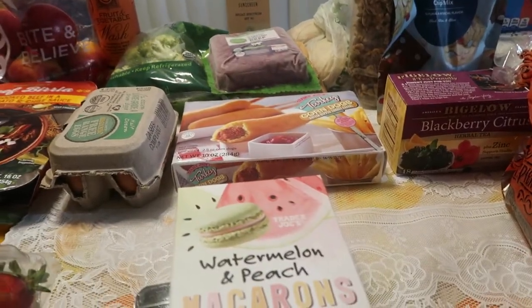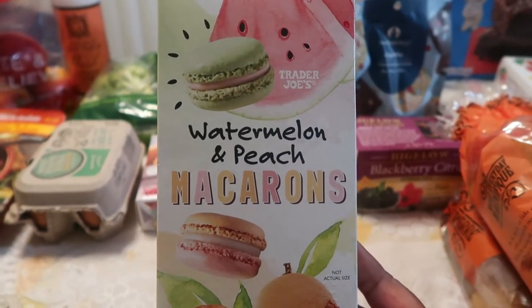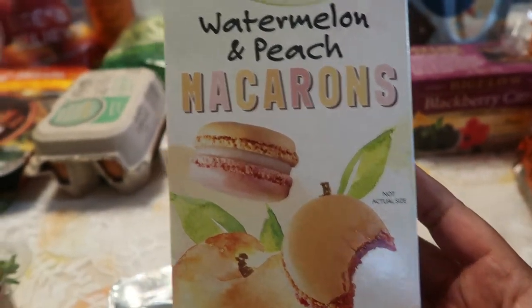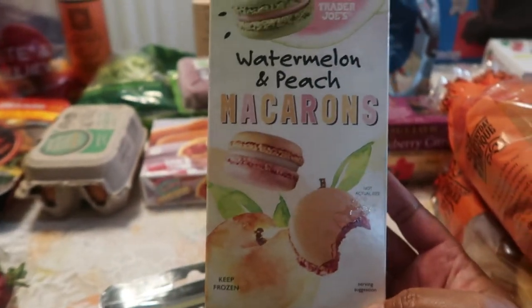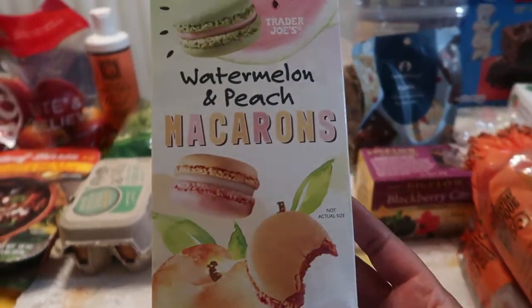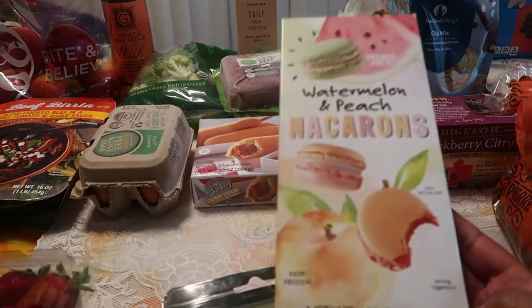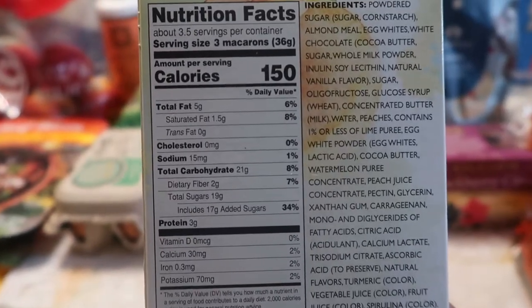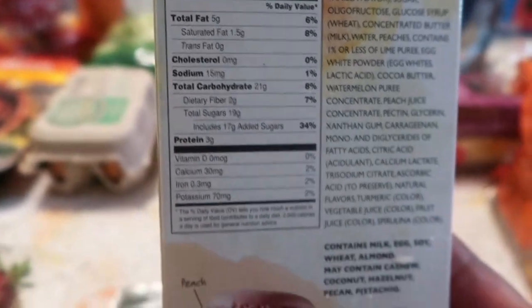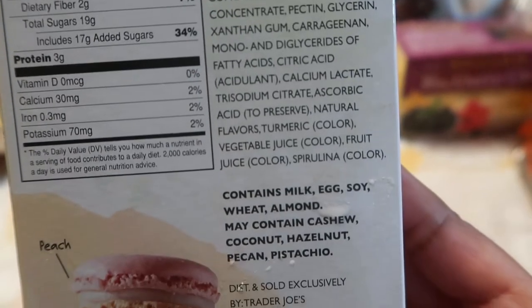The next dessert I'm so excited about from Trader Joe's — I'm a macaroon fan and their frozen macaroons are pretty good. When I saw these I said, are you kidding me — watermelon and peach macaroons! There's a watermelon one and a peach one. I think the two-tone is the peach. The Trader Joe's packaging is just outstanding — so beautiful and colorful. These are perfect to put out at your family barbecue and just let people snack on them. They are absolutely delicious.